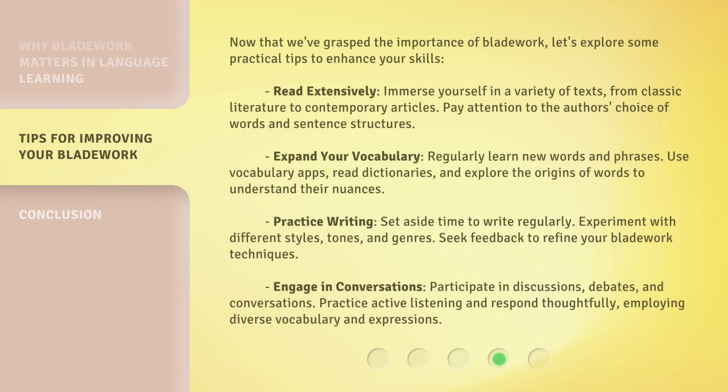Now that we've grasped the importance of bladework, let's explore some practical tips to enhance your skills. Read extensively — immerse yourself in a variety of texts, from classic literature to contemporary articles, paying attention to the author's choice of words and sentence structures. Expand your vocabulary by regularly learning new words and phrases, using vocabulary apps, reading dictionaries, and exploring the origins of words to understand their nuances.